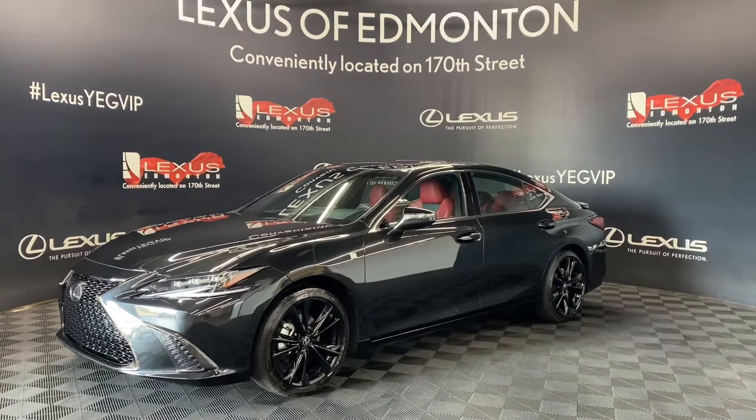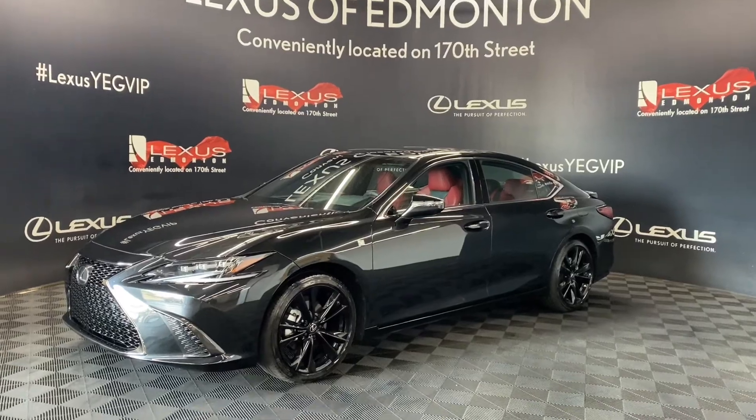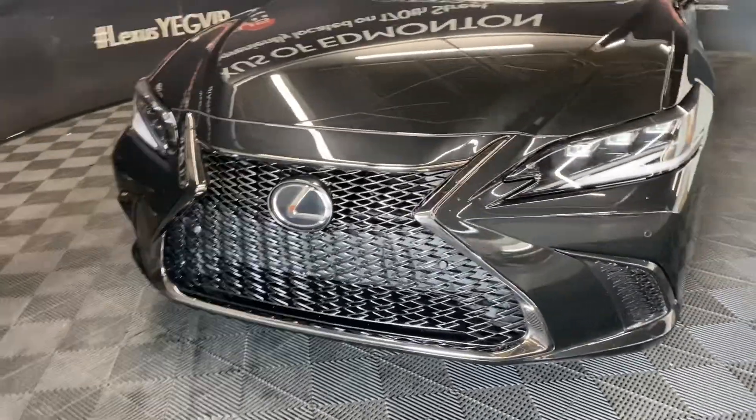Welcome to Lexus of Edmonton, located off 111th Ave and 170th Street. Today we are looking at a 2022 Lexus ES350 F-Sport Package Series 2 in the color Caviar.